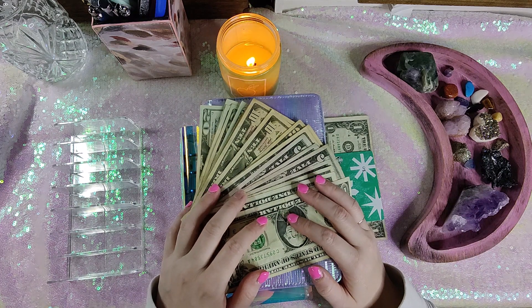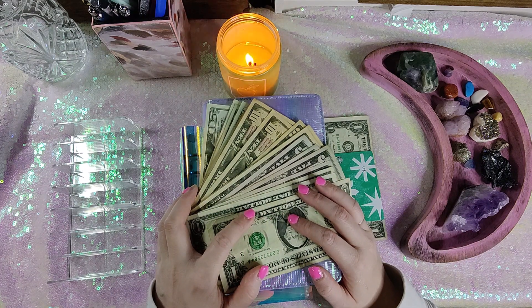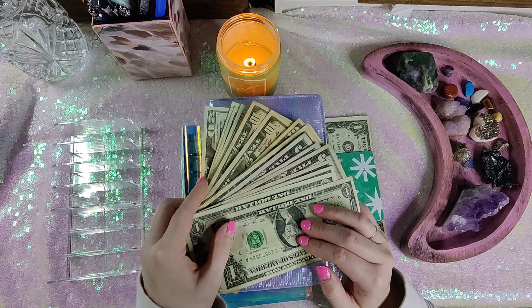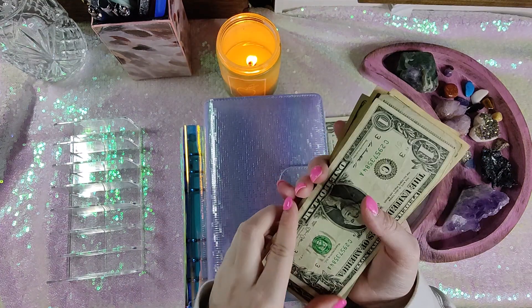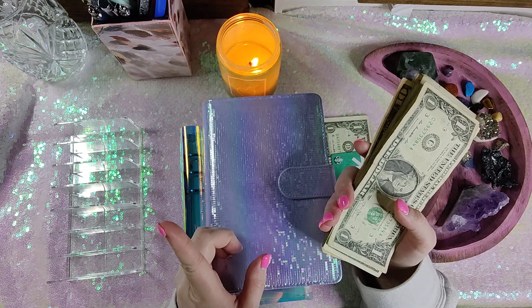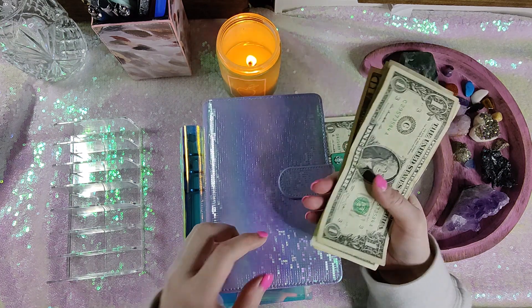Hey guys, welcome back to my channel. This is my second paycheck of January and I am paid bi-weekly, but I do cash stuff weekly. So this is the first half of my paycheck. Once I have figured out bills and expenses and keep that money in my account, I pull out the rest. So this is the first half.